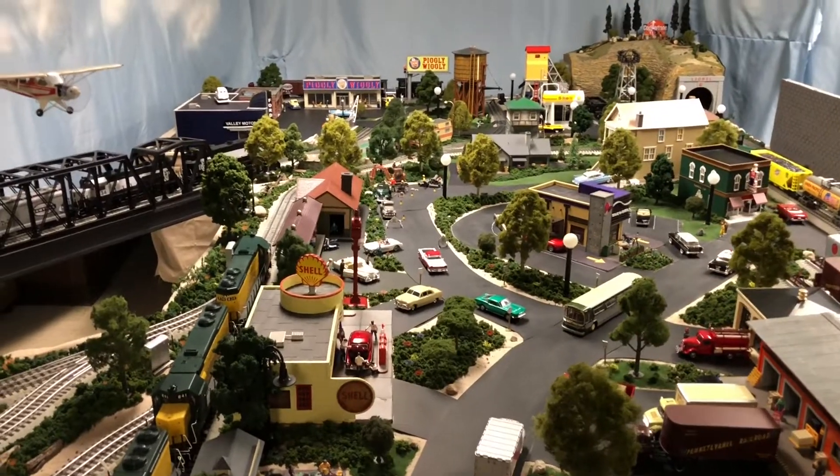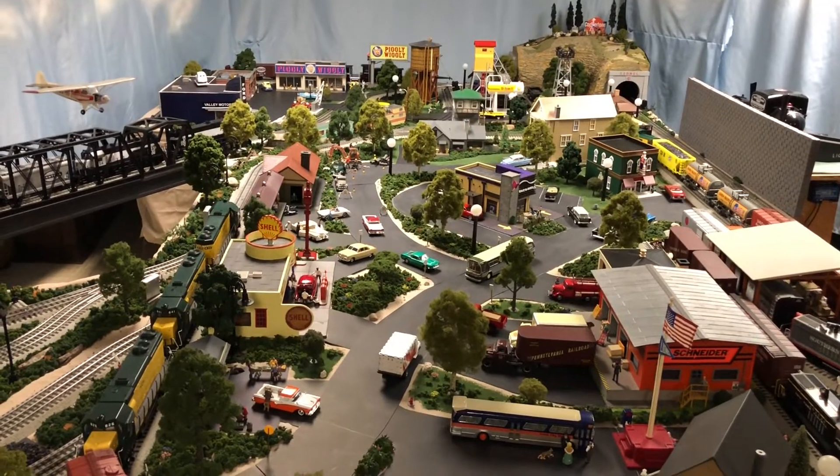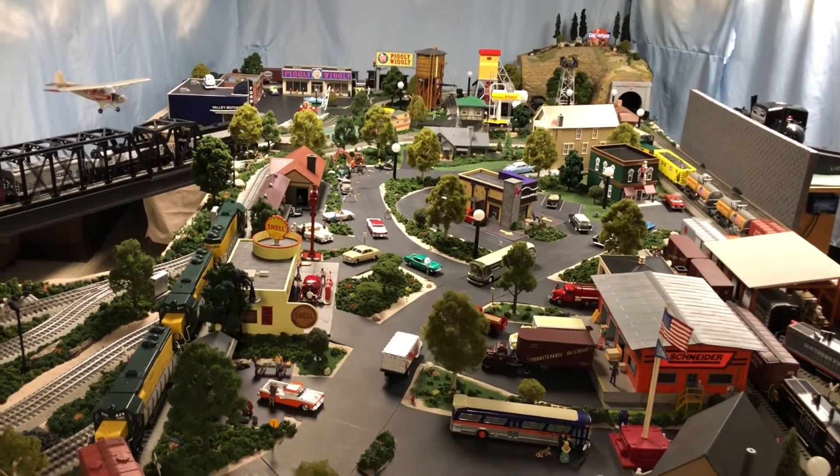I call it the final renovation because I'm really kind of out of room here. I don't really have any more room to expand unless I want to move furniture, so that's where we are.